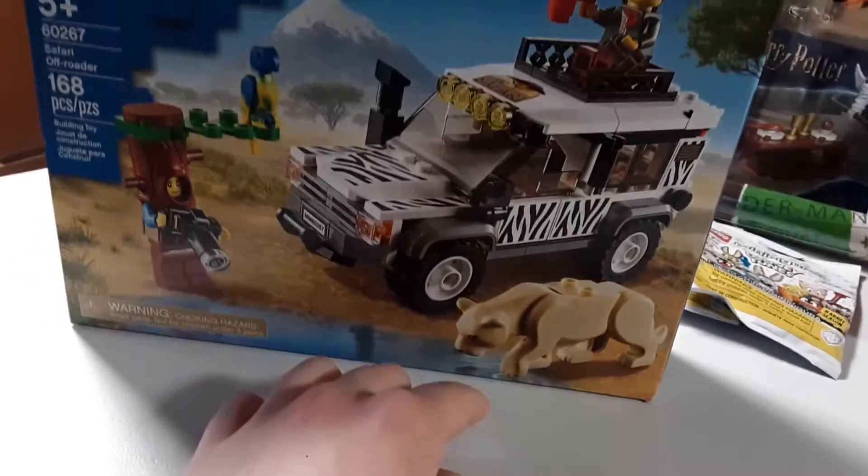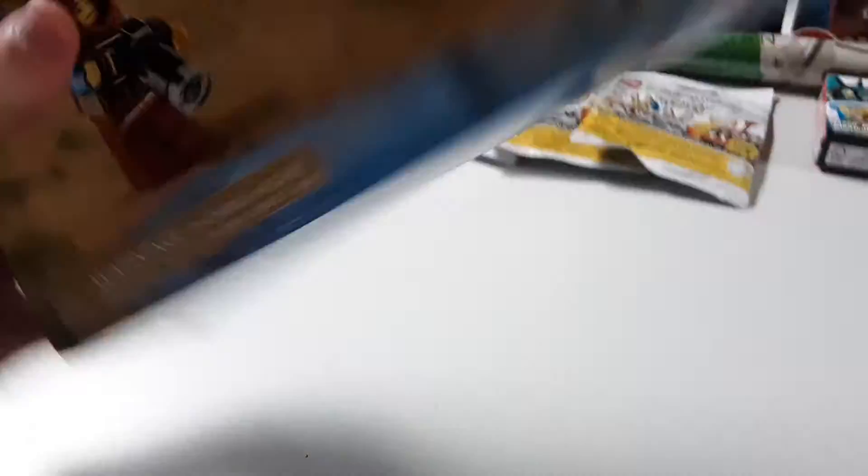So we got this little safari thing. I mainly wanted the lynx or cougar, whatever that is — I don't know, I just wanted it for that. And I suppose the build is kind of cool. I also like the Creature Man figure.